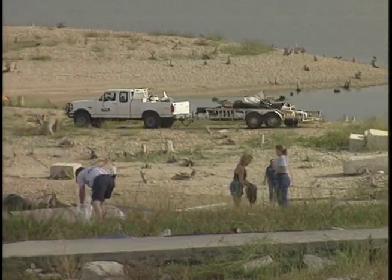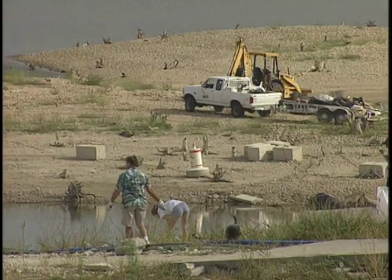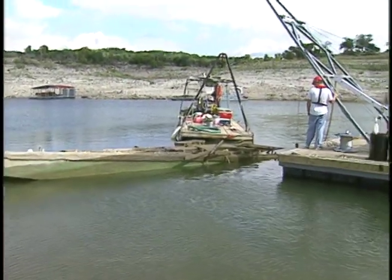Meanwhile, hundreds of landlubbers scoured the shoreline at dozens of locations around the lake. This lake cleanup actually started back in mid-September when barge crews began removing large items such as cars and sunken boat docks.